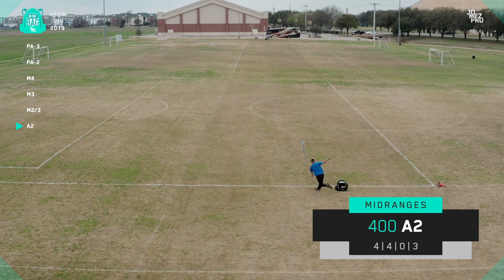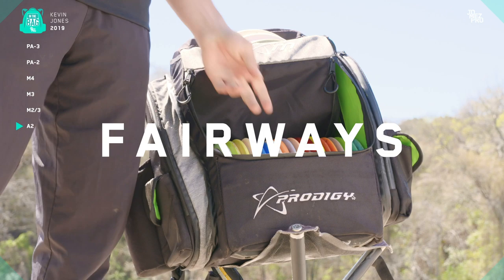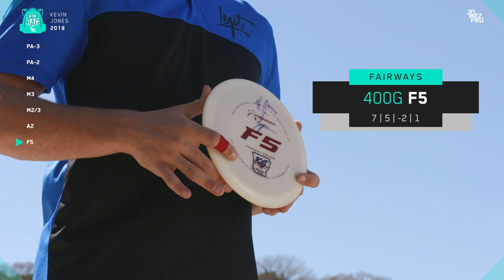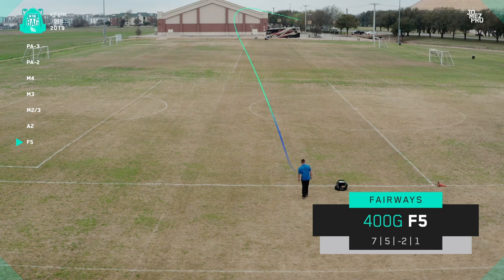Now let's move on to my fairway drivers. As far as flippy fairway drivers are concerned, I've got this 400G F5 — another disc given to me by Seppo Paju. Thank you Seppo. The F5 is a super unique disc with a really good amount of turn to it. Anybody looking for a glidey fairway driver but also a consistent disc would love an F5. This thing is super fun to use and it's going to come in handy on these wooded courses for slow turning right shots that I need some good speed and distance on.